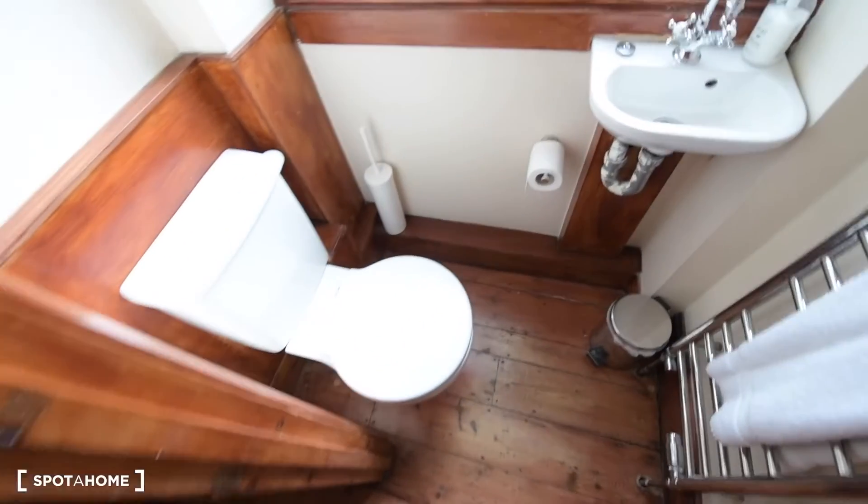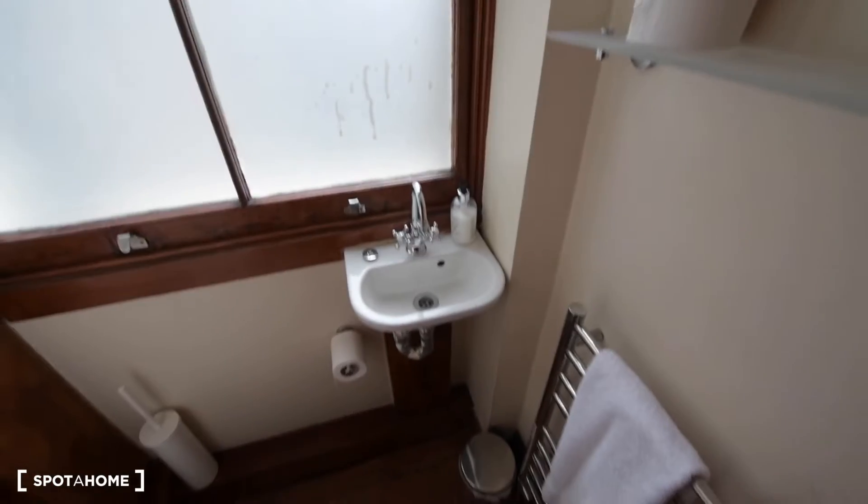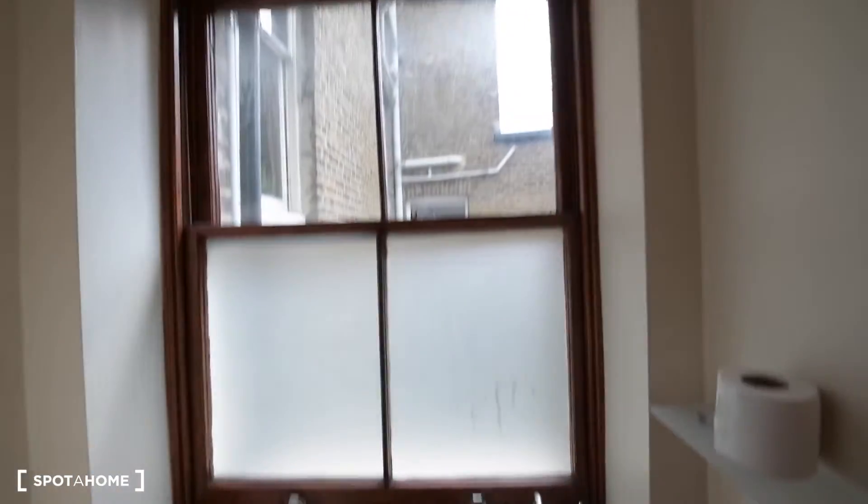And this is the toilet — just an individual toilet. We have the toilet and the small sink, which is really convenient. Also a heating rail for the towels, and as you can see there's plenty of light coming in as well.